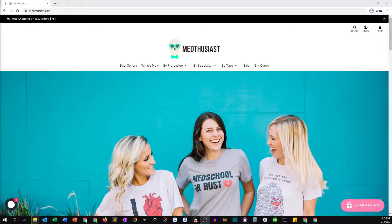Hey, Scott Austin here from Jade Puma, and in this video I'm going to do a walkthrough of the store redesign that we did for Medthusiast.